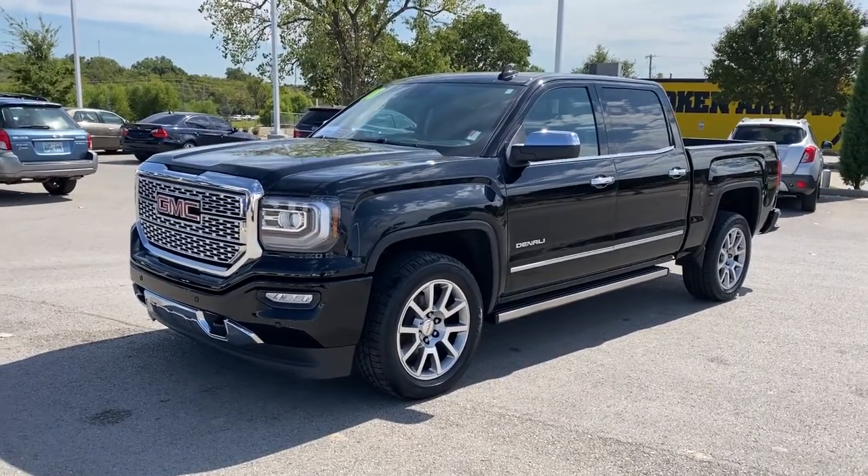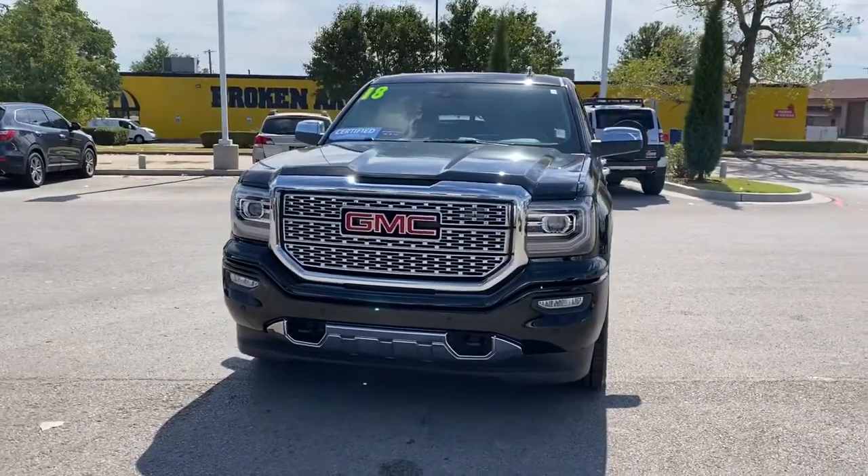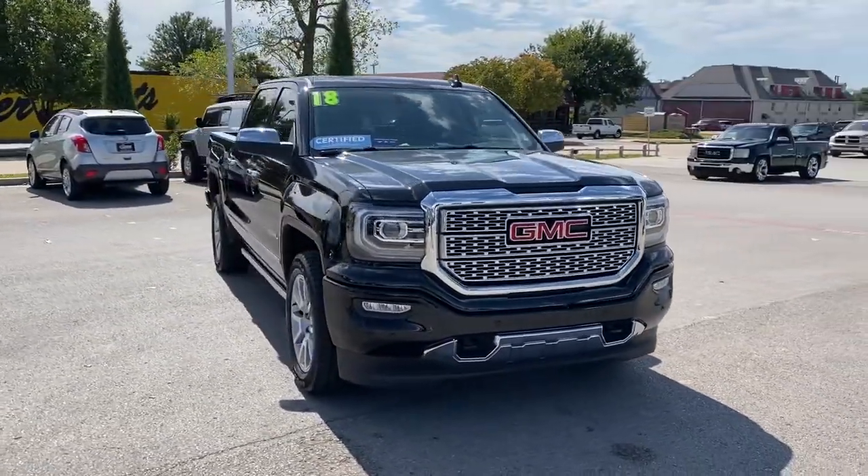Can you see yourself in the 2018 GMC Sierra? This vehicle is an outstanding buy with fewer than 30,000 miles on the odometer.